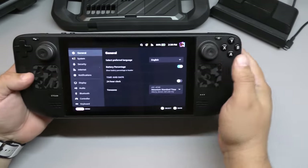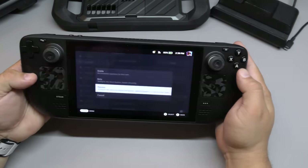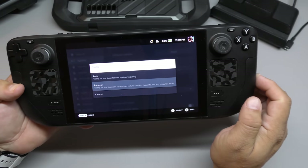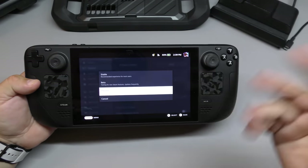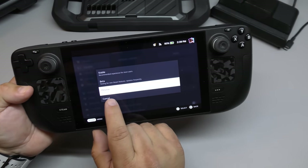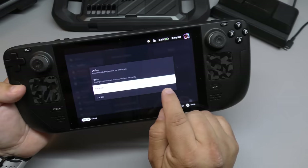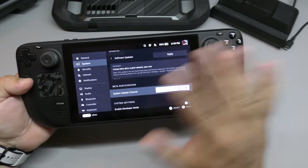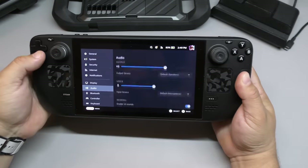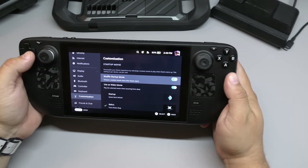I was using the Stable operating system, but ever since Resident Evil 4 came out I was having problems with the demo, so I had to switch to Preview, which says 'testing for new Steam and system level features, updates frequently, and may encounter issues.' I haven't encountered issues at all. Yes, it updates frequently, but you can experience settings, controls, and features that aren't on the Stable version, and it won't damage your console.